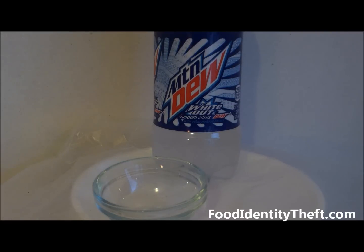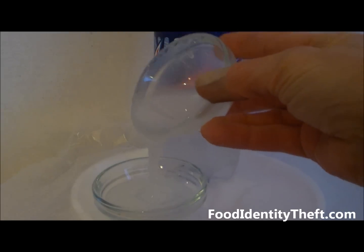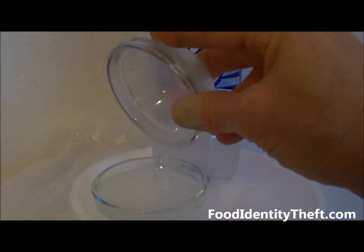They say they have 2 and a half servings in the bottle, but people drink the whole bottle. And if you do in one sitting, this is what you'll be getting — almost 12 teaspoons of high fructose corn syrup in this bottle of Mountain Dew.